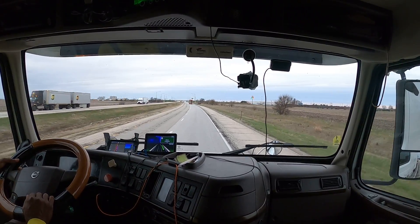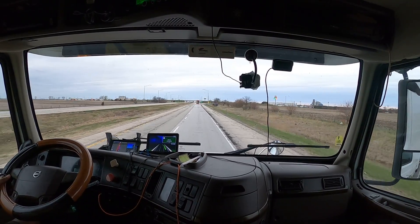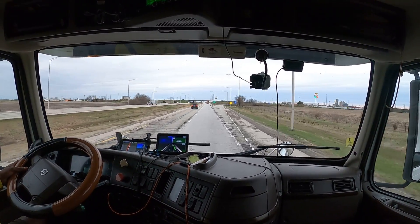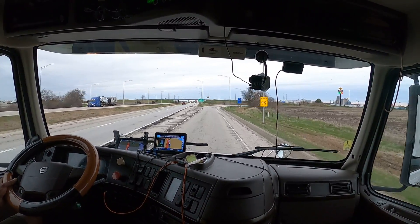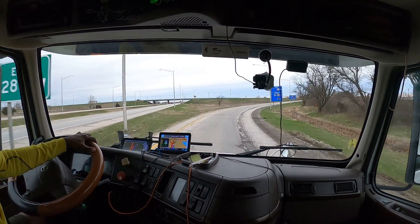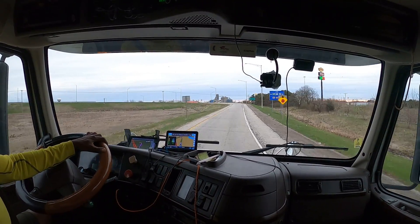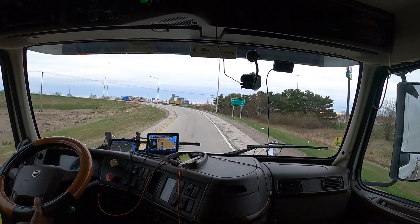Take exit 283 on the right to US 24, then take the first left. Now take the exit on the right to exit 283 onto US 24, then keep left. Those roads are pretty bad, which means they had a rough winter. After a quarter mile, keep left onto US 24 west, then turn left. I apologize for the shakiness of the camera — turn left on East 1700 North Road — the camera is on a tripod sitting on the floor.